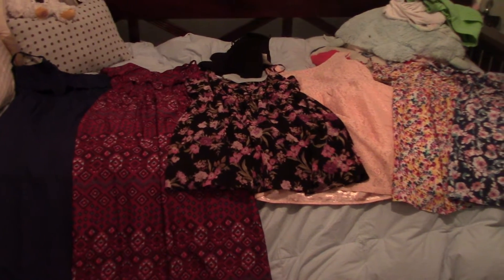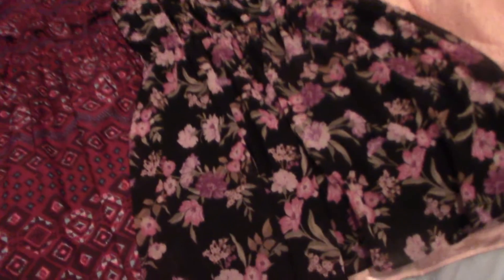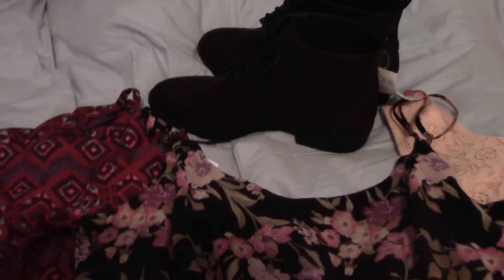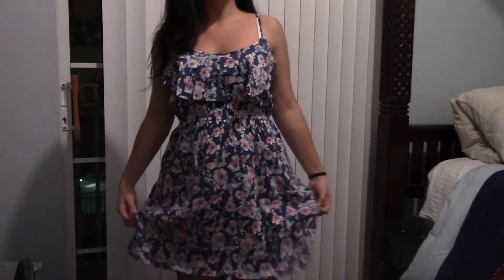Hey guys, I'm going to do a dress haul. These dresses are from Forever 21, Cotton On, and Charlotte Russe. If you guys enjoy, the first dress is from Forever 21 — I wore this dress on Easter. This floral dress was only $10, which is a good deal. It has pink, purple, and white flowers, and it's just such a pretty dress.